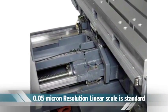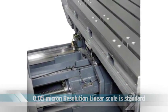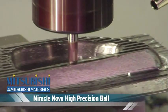Additionally, standard equipment like the 0.05 micron scale feedback linear scale enhances the positioning accuracy through all possible applications.